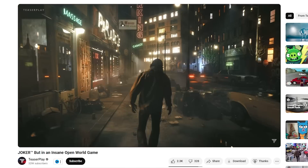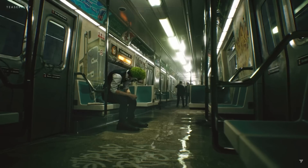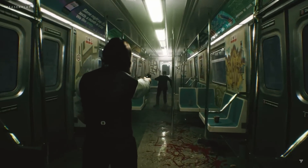One developer has reimagined the movie Joker in Unreal Engine 5 as a sort of open-world game, although calling it an open-world game is a little bit of a stretch. There's no real gameplay — it's just visuals and animations. But for that, it is absolutely gorgeous.